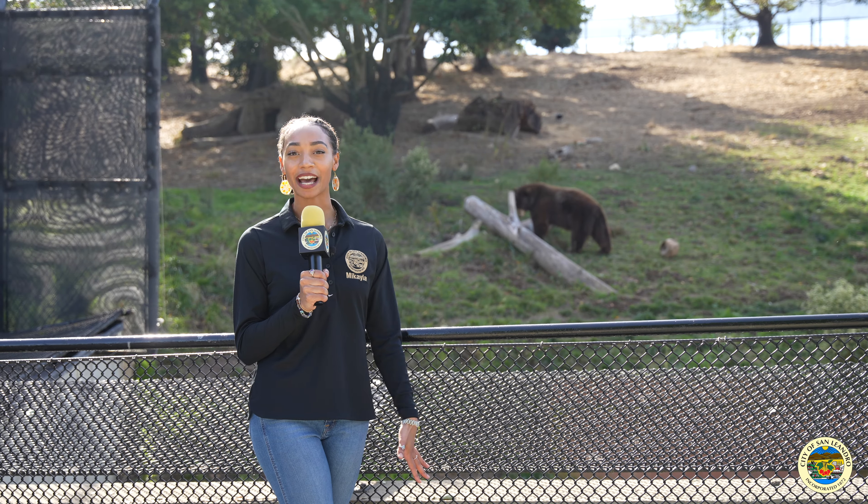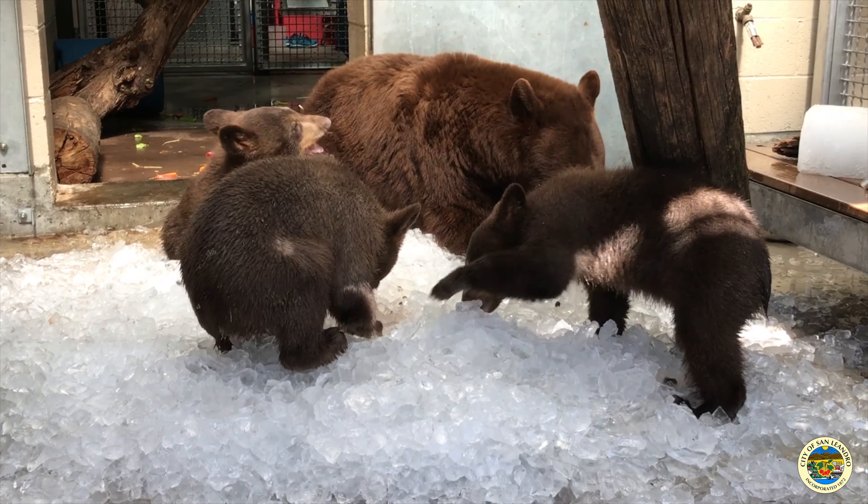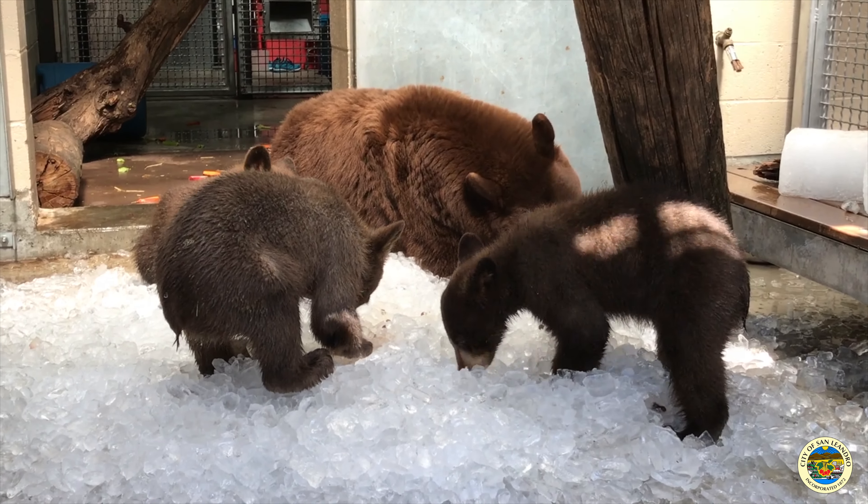And now we're in front of the black bear viewing habitat. They actually come in a variety of colors, from cinnamon, light brown, to dark black.